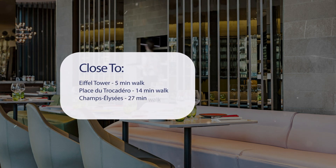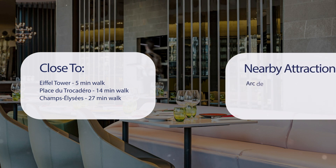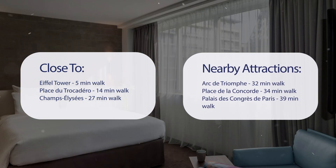It has a pretty good location. It's pretty close to the Eiffel Tower — 5 minutes walk; Place du Trocadero — 14 minutes walk; Champs-Élysées — 27 minutes walk; and also close to attractions like Arc de Triomphe — 32 minutes walk; Place de la Concorde — 34 minutes walk; and Palais de Congrès de Paris — 39 minutes walk.